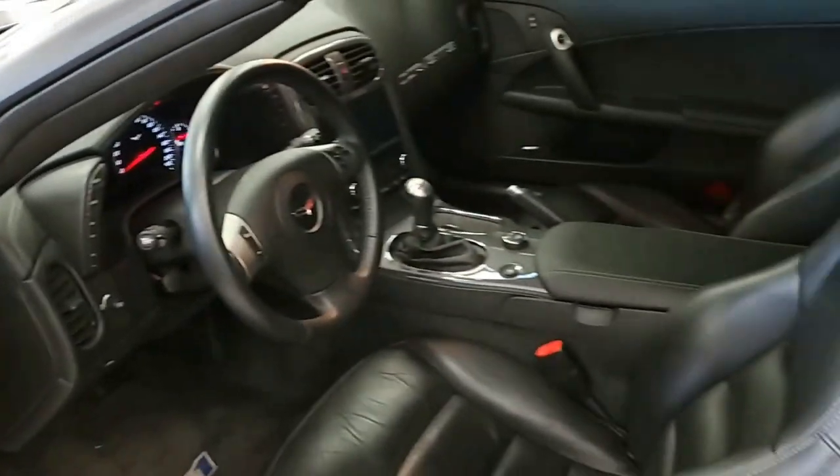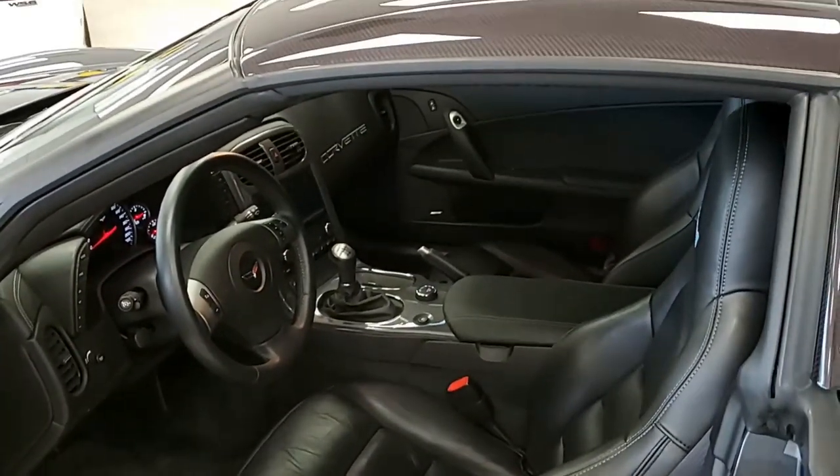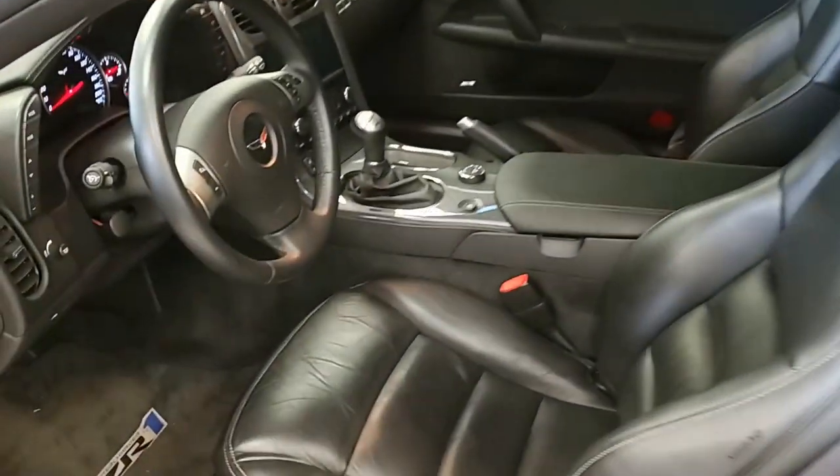The interior shows very good factory leather seats, excellent center console, door panel, and steering wheel.